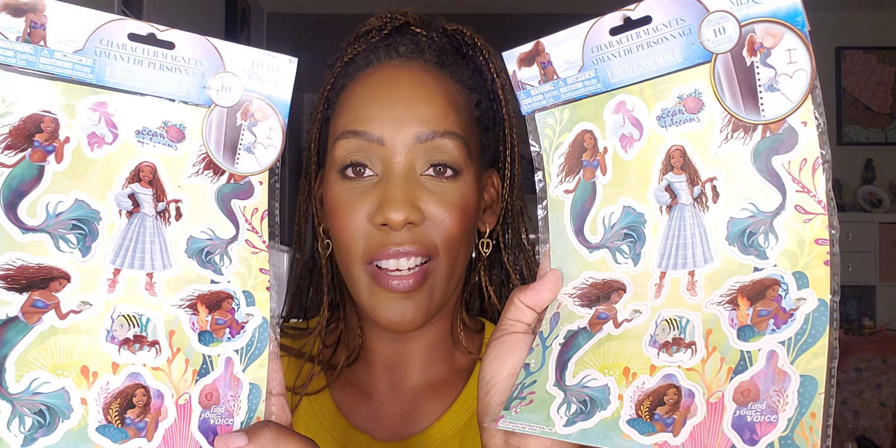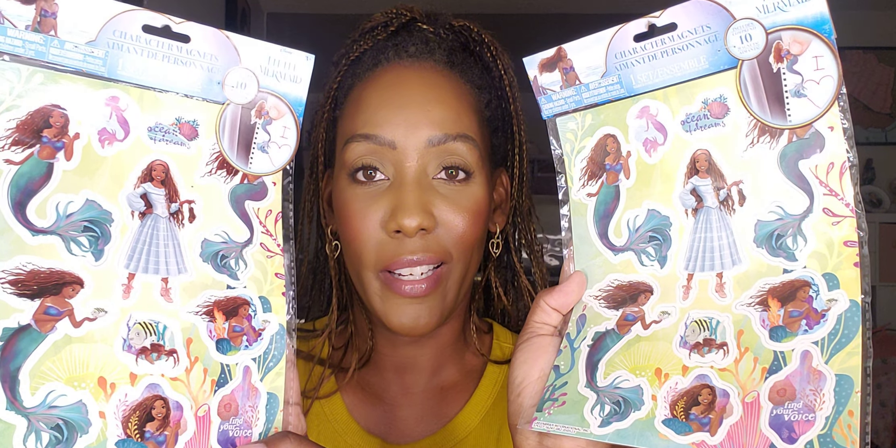Zoe and Lana are going to be very excited when they see this. I found these night lights with a mermaid on them — I picked up one for Lana and one for Zoe. I also picked up these character magnets, one for Zoe and one for Lana, and they have a whole bunch of mermaid magnets on them. These were $1.22 each.